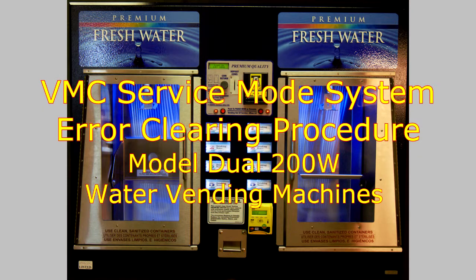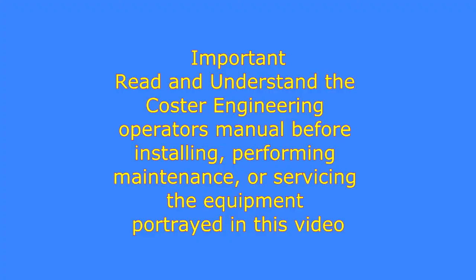This video demonstrates VMC Service Mode System Error Clearing Procedures on Coster Engineering Model Dual 200W Water Vending Machines. Read and understand the Coster Engineering Operator's Manual before installing, performing maintenance or servicing the equipment portrayed in this video.